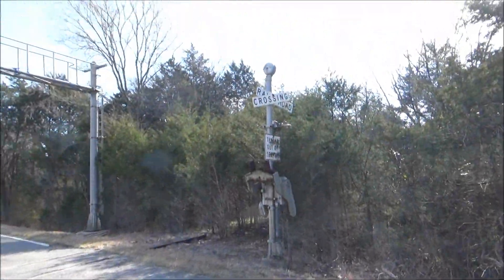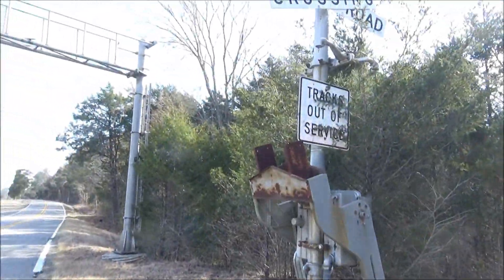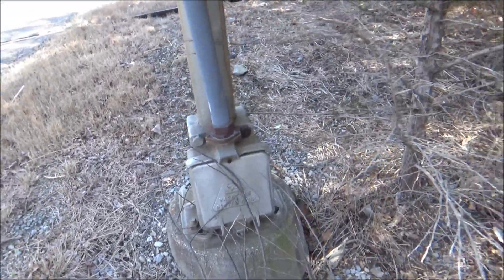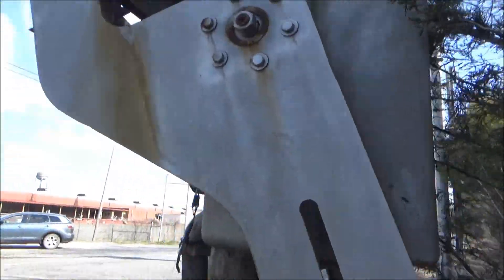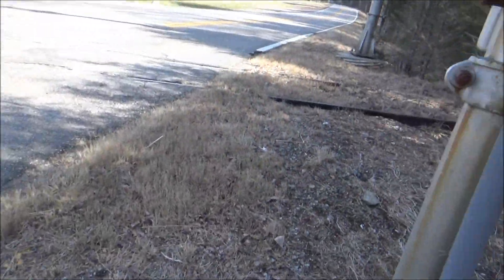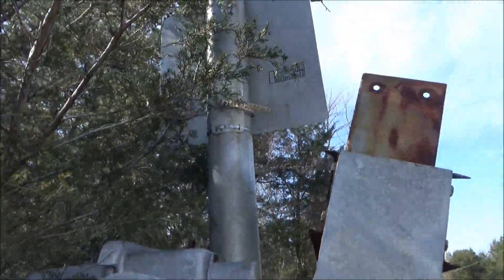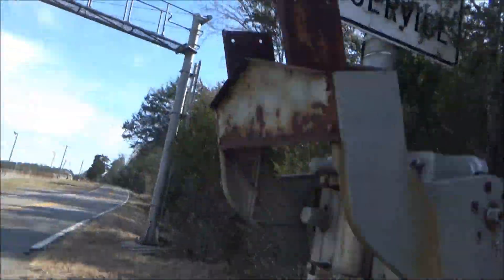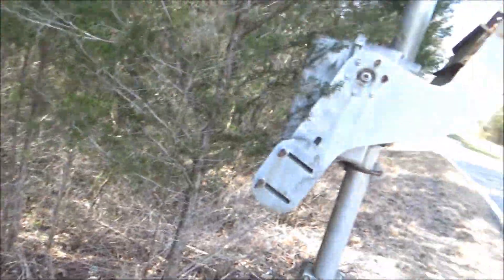Coming over here we have another gated signal. As you can see, when this crossing was abandoned it still had wooden gate arms on it. Right here we have another Safe Trans system court base and another first-generation Safe Trans gate mechanism. On the back is an old Southern Railway DOT tag. Then there's a Safe Trans bracket that originally had a pair of lights — most likely Safe Trans 8-inch or Reiko 8-inch, or maybe at some point 12 by 24 or something.